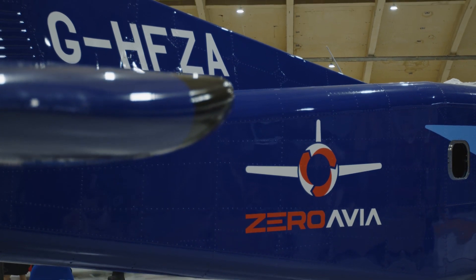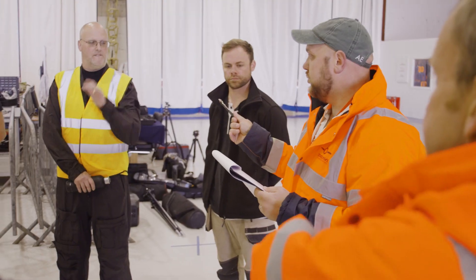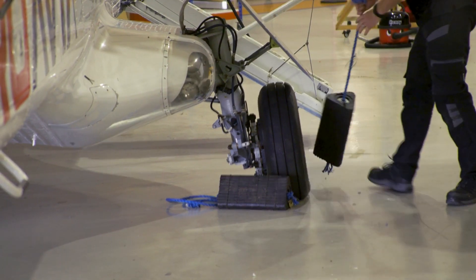This is going to be the biggest aircraft ever flown with a hydrogen electrical power plant in the history of aviation. We are in the first part of the testing phase. There is a commissioning phase where we test every single piece of equipment separately, then a ground test phase where the whole system has to perform in order to release the aircraft for flights, and the third phase is the flight test.